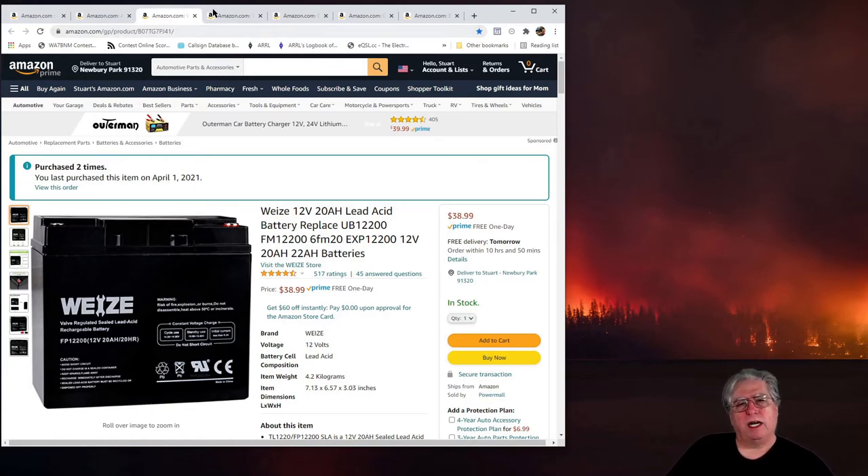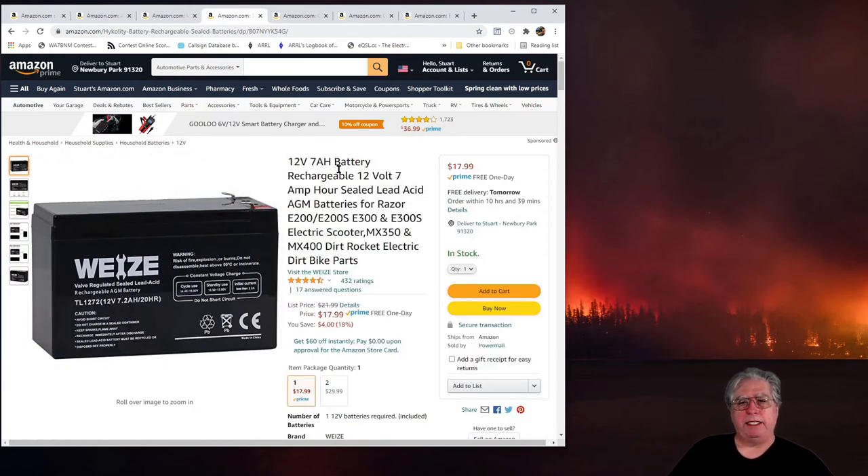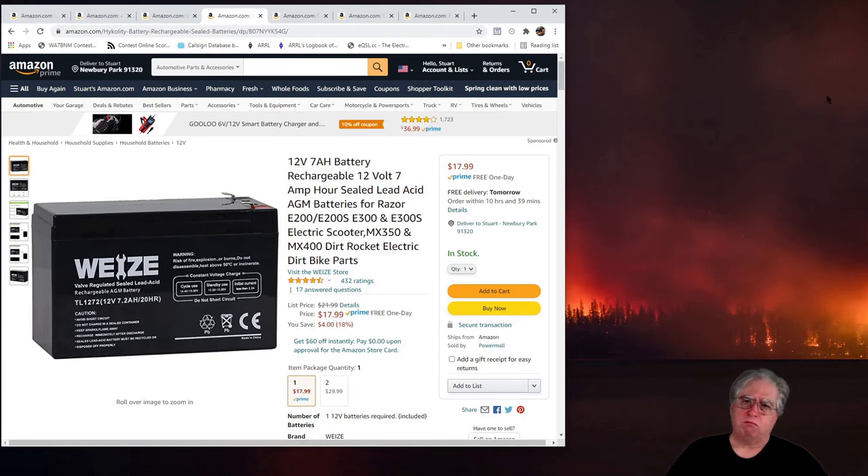On the other side, you could get something much smaller. These are only about $18 — it's a 7 amp hour battery, which is probably more than sufficient for everything you're going to do with it. Like I said, I had the larger ones in stock, but if you really want to go with higher power, go for the 20 amp hour. It's an excellent battery; I've had really good luck with these batteries.